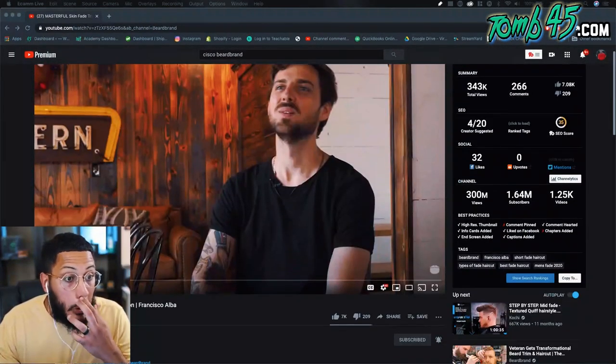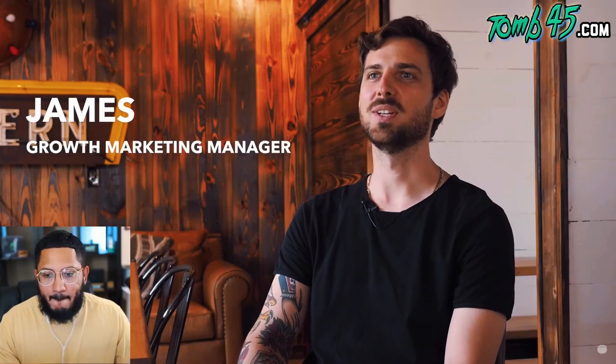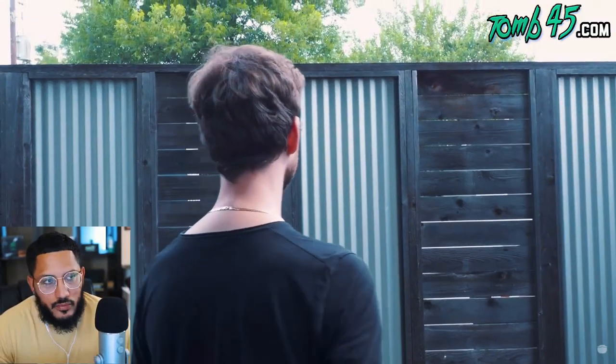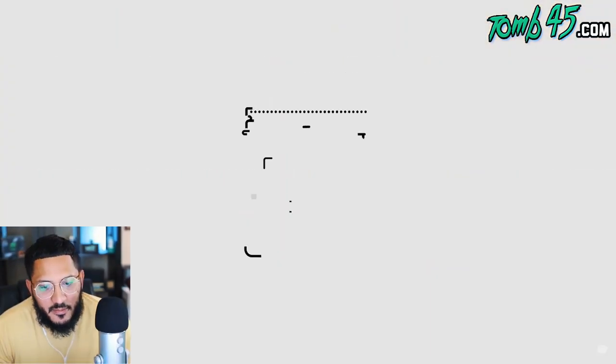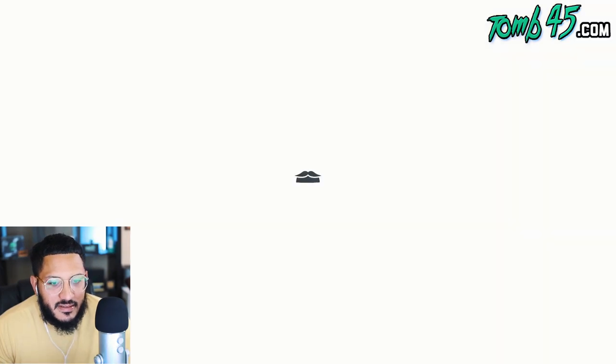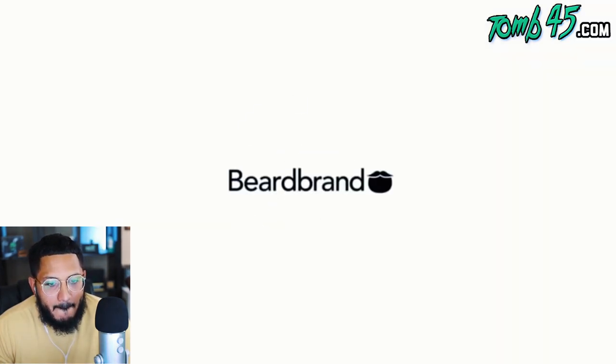My name is James Wilson, I am the growth marketing manager here at Beard Brand. I've been growing out my hair since March basically — I had this plan to grow it long but I've gotten really sick of it. I don't like how it looks, so it's time to change it. I just can't look like garbage the entire time.